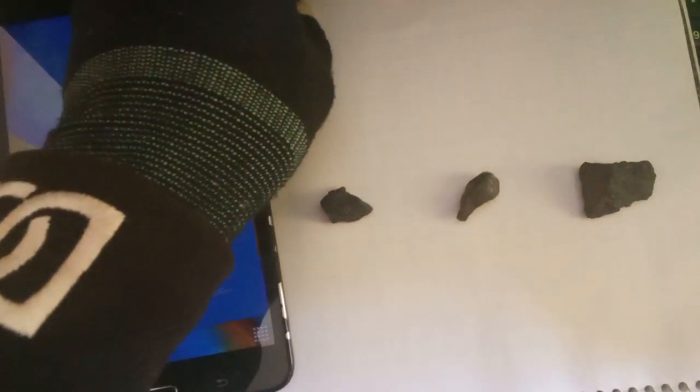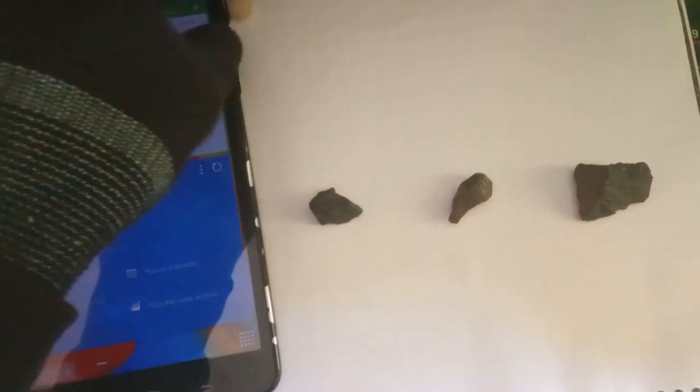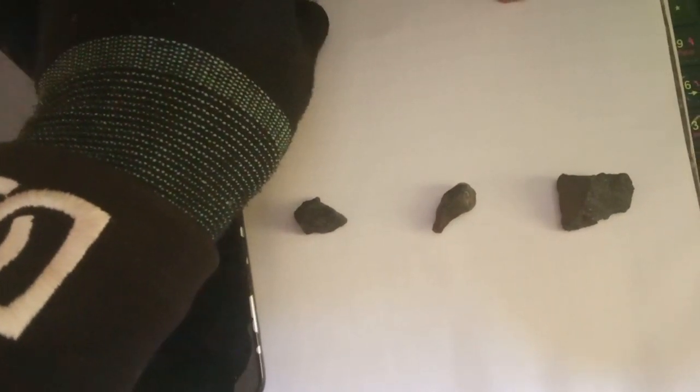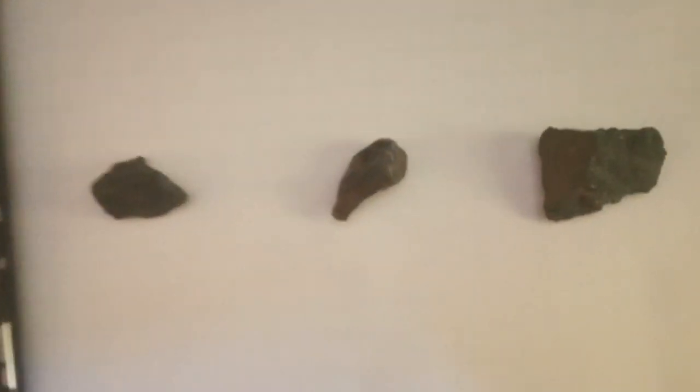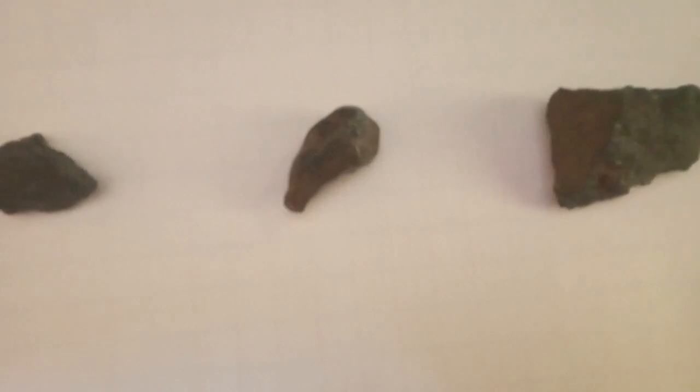Notable red diamonds include the Musafe red diamond, a vivid purplish-red diamond weighing about 5.11 carats, which stands as one of the most famous red diamonds globally. Its rarity and unique color contribute to its considerable value. The Hancock red diamond, another notable specimen, weighs around 0.95 carats and displays a deep purplish-red hue.